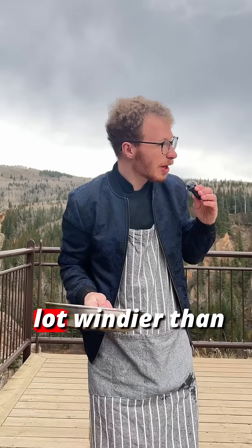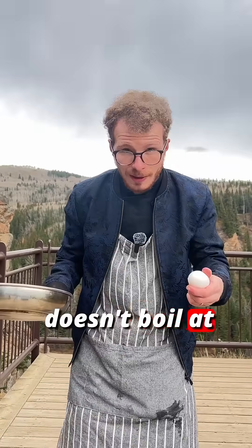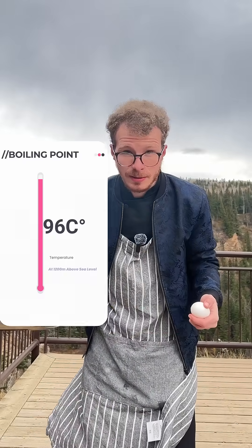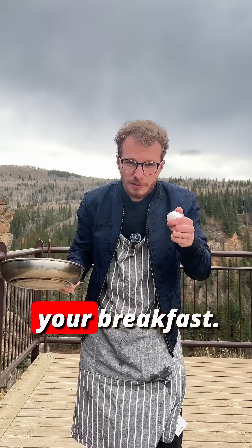It's colder, and it's a hell of a lot windier than my house. At this height, water doesn't boil at 100 degrees Celsius anymore — it boils at about 96 degrees. And that 4 degree difference, that's enough to completely ruin your breakfast.